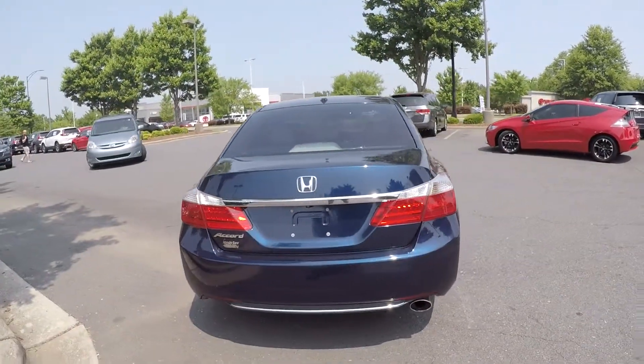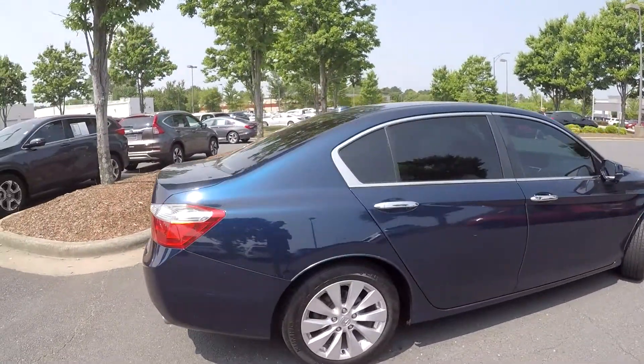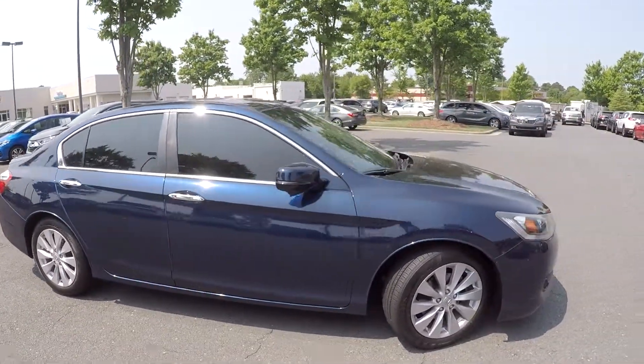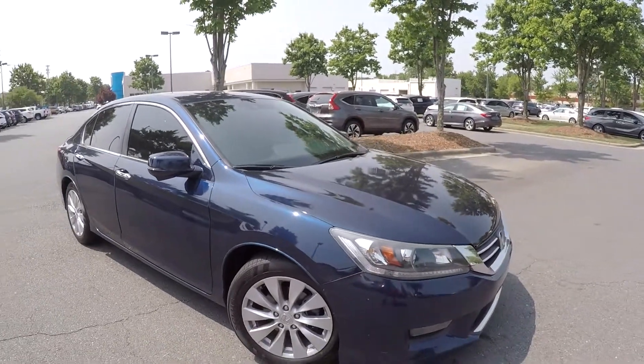Taking a look at the rear of the vehicle. As we come around the passenger side, very clean exterior as we said. Up here at the front, there is one minor little ding, but nothing too major.